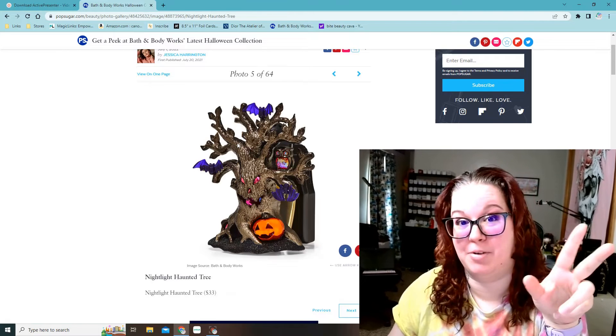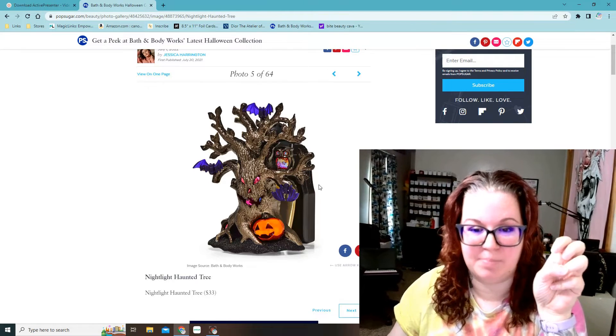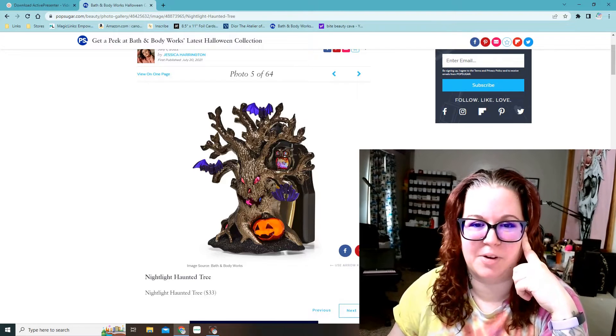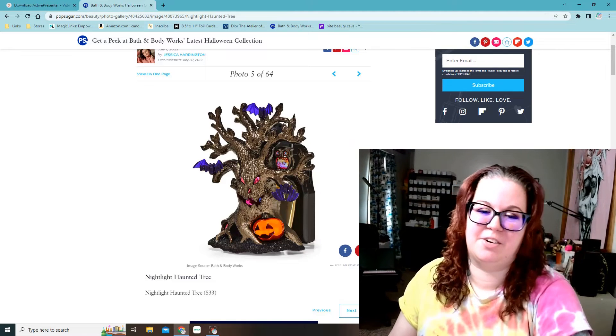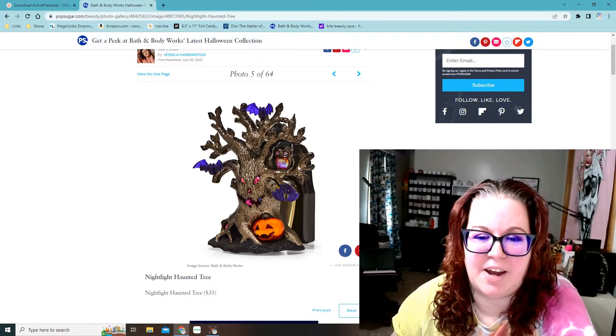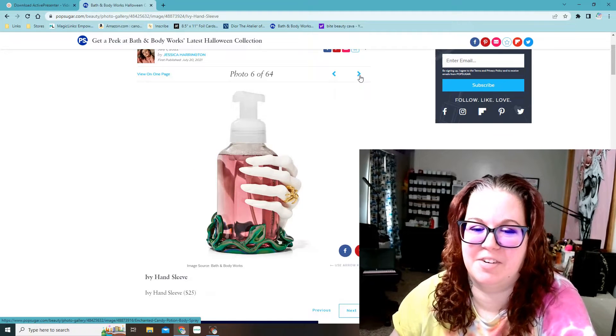This is one of the many wallflowers you will see this year. They have the haunted tree. I didn't see a haunted house one, although we're going to go through them. I'm wondering if there's a haunted house one this year — I usually always get the haunted house one. This one's kind of cute, it's got bats in it, it's got an owl, it looks like it lights up pink. But there are cooler ones, let me just go through these.